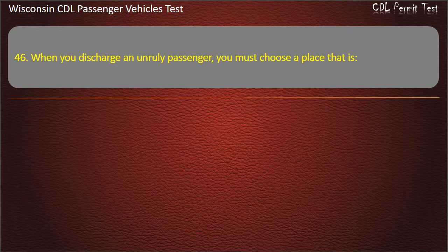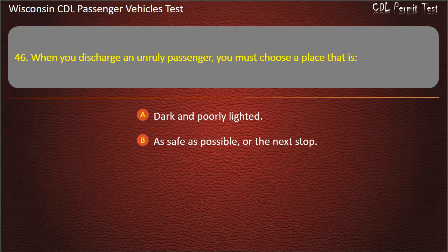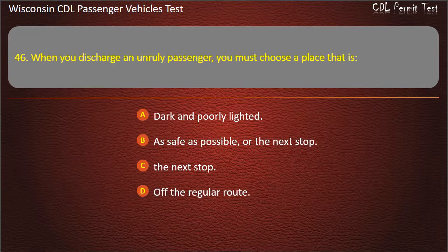Question 46: When you discharge an unruly passenger, you must choose a place that is — Dark and poorly lighted; As safe as possible, or the next stop; The next stop; Off the regular route. Answer: As safe as possible, or the next stop.